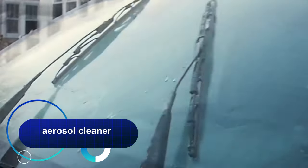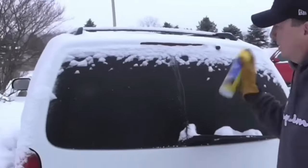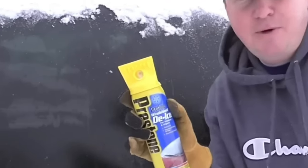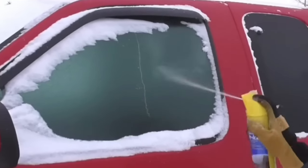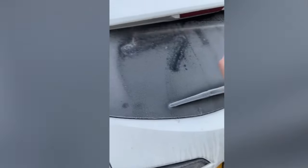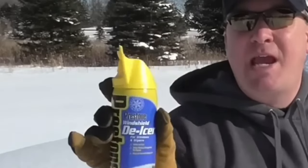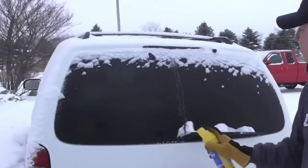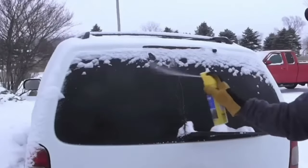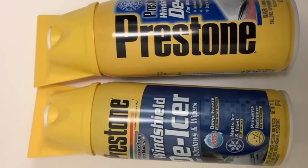In winter, you can also try this aerosol cleaner, which quickly and effectively removes ice, snow, and frost from any surface of the car. Due to the high concentration of the alcohol solution, the product leaves no streaks and evaporates quickly, providing excellent visibility. The spray penetrates the most hard-to-reach places and does not freeze even at extremely low temperatures. The powerful jet from the special nozzle easily removes ice crusts and fogging of windows inside the cabin. The handy can is easy to hold, and the sprayer works even with gloves. It is equipped with a protective cap against accidental presses. Two 17-ounce aerosol cans are enough for an entire season.